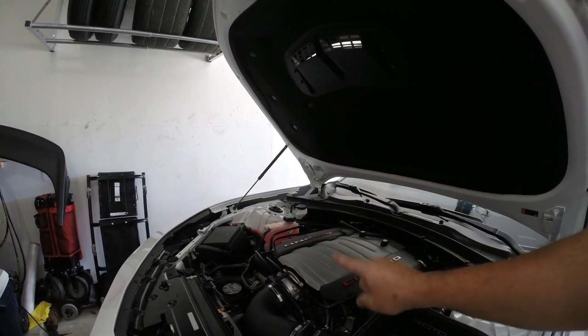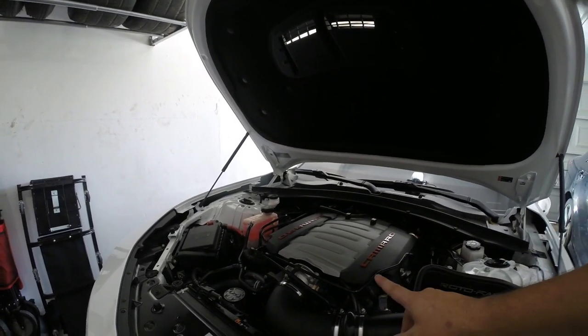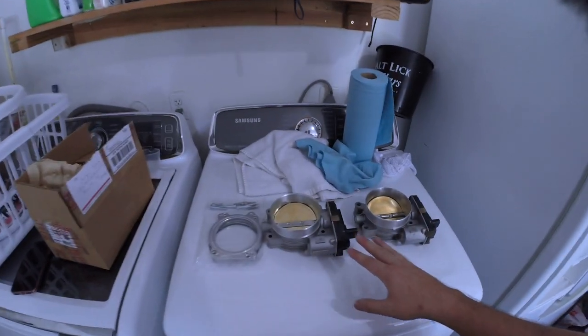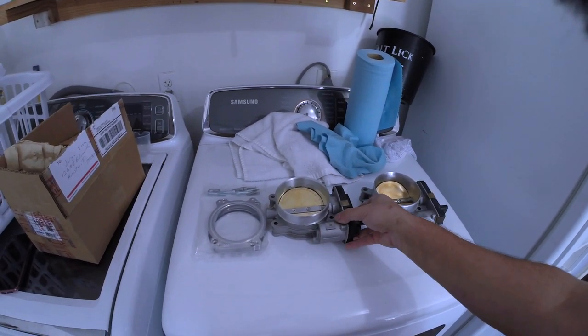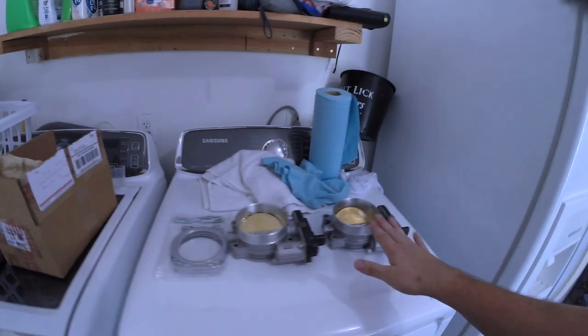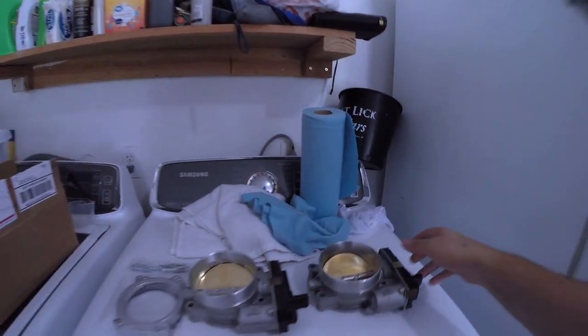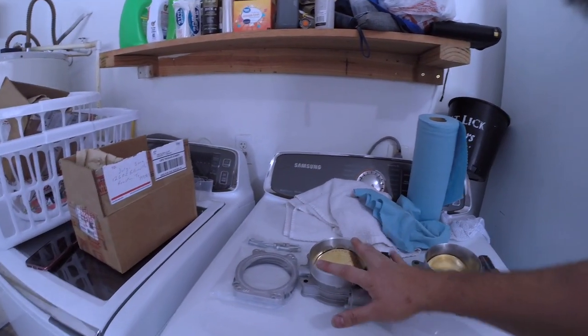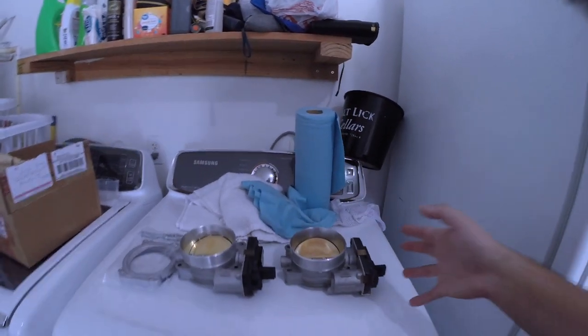We are replacing the stock 89mm throttle body with one of these — two different brands of the LT5 ZR1 95mm throttle body. These are much bigger than the stock one, and they have also been ported and modified for better increased performance.